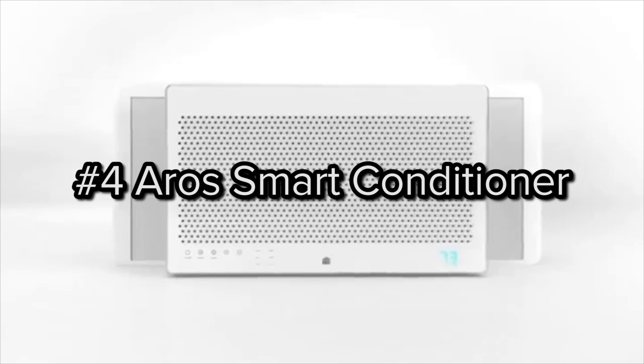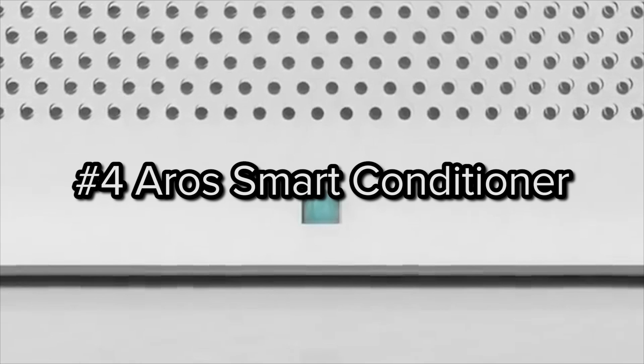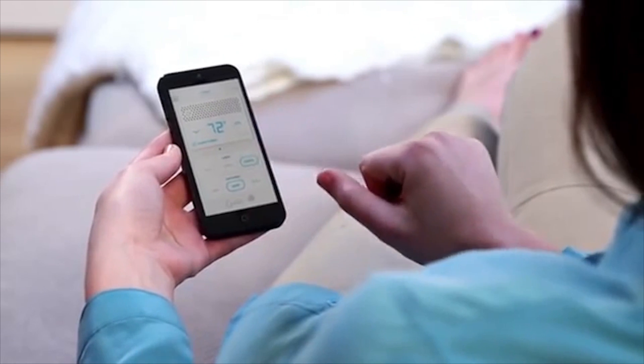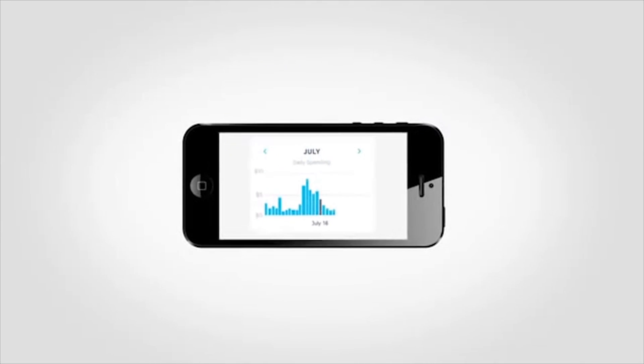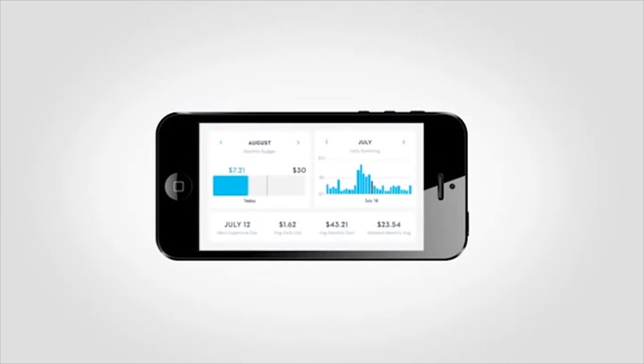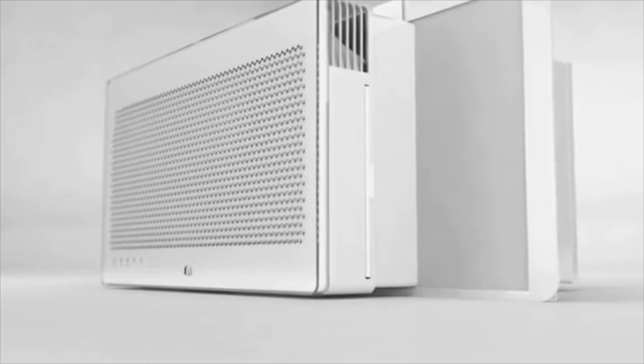Number four: the Quirky and GE Aero Smart Conditioner. This smart air conditioner costs just $279, is slickly designed and Wi-Fi enabled, allowing you to control it from anywhere using the Wink app on your mobile device. For homes or apartments without central air, this is an excellent option.